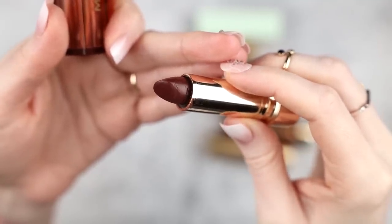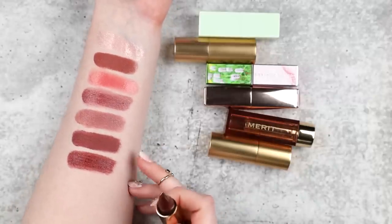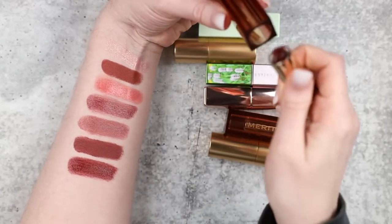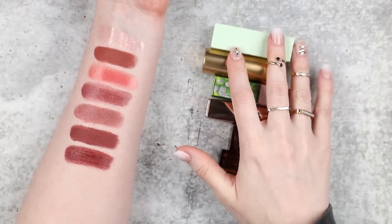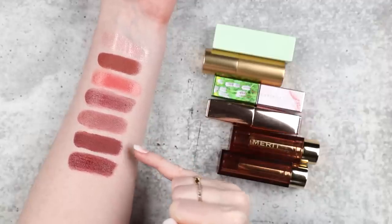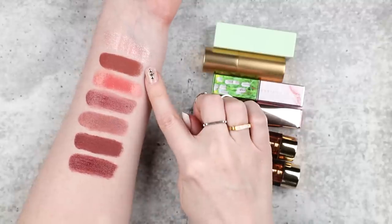Lastly, Merit Lavenu — it looks very dark berry in the tube, but because of the chapsticky formula it's more wearable than it looks, especially when blotted down. And it's the spitting image of Velvet Sorcery. Having struggled recently with Velvet Sorcery and seeing I have a color dupe for it in my favorite formula, I think I might go ahead and put Velvet Sorcery in my giveaway box. It just doesn't make sense to keep it.